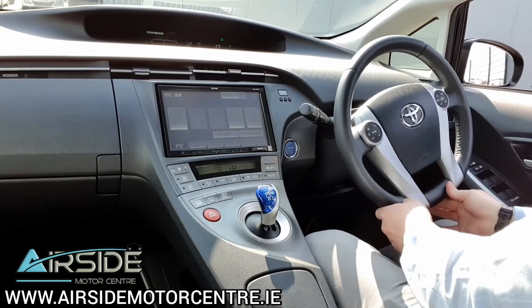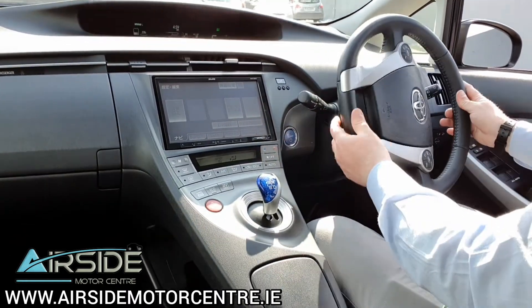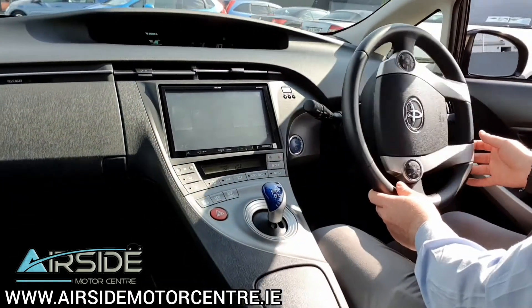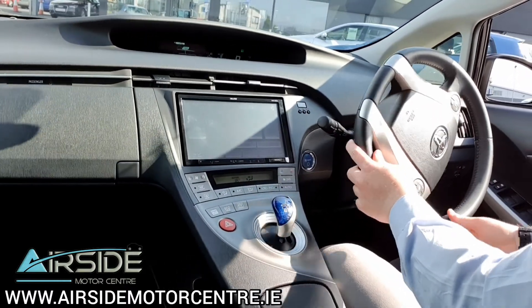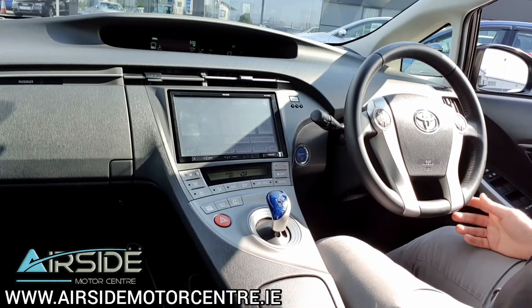If you'd like any more information you can give us a call at 01 840 1032. You can also send us an email at sales@airsidemotorcentre.ie and you can apply for finance on our website, airsidemotorcentre.ie. Thank you.